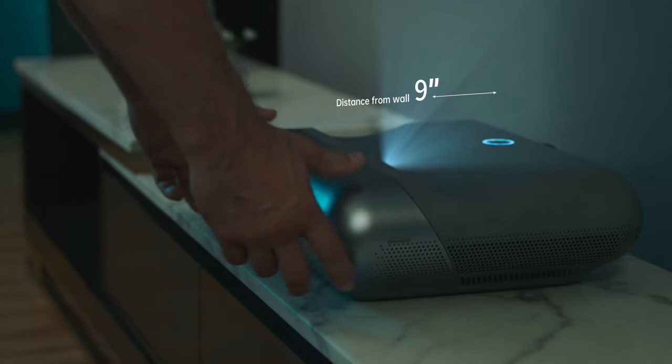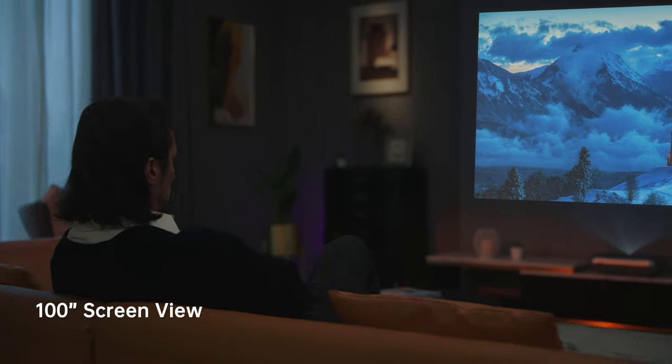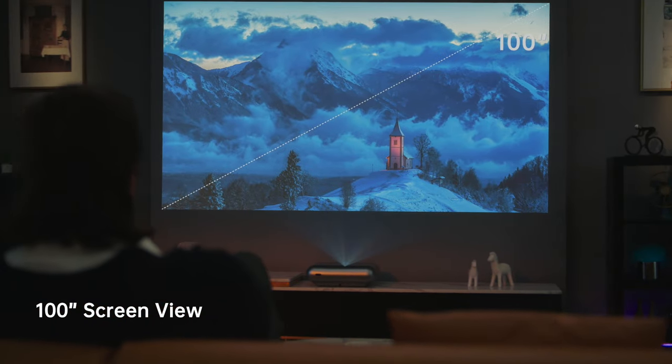Get close, closer, even more closer — and you'll get an incredible large screen of up to 100 inches.